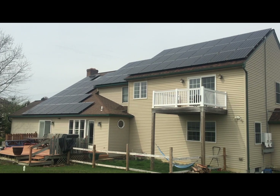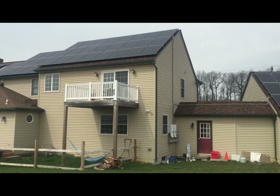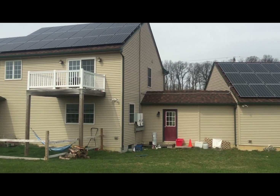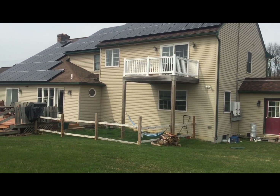This is Ben with Belmont Solar. Hope you like this system. Give us a call if you're in the southeastern Pennsylvania area and you want a solar power system that is neat and works well. Thank you.